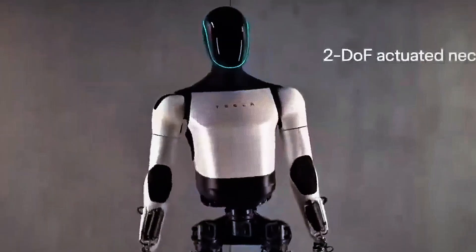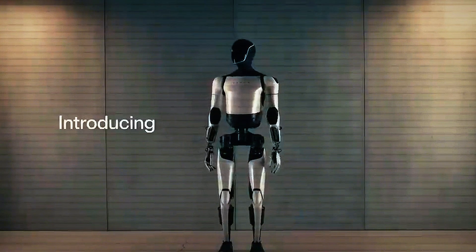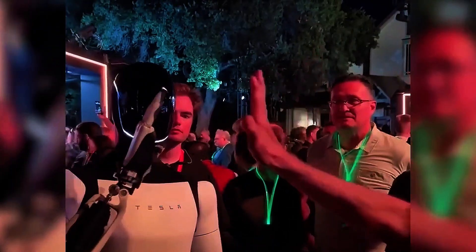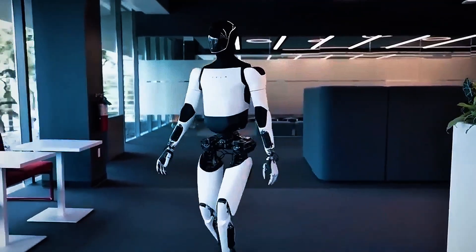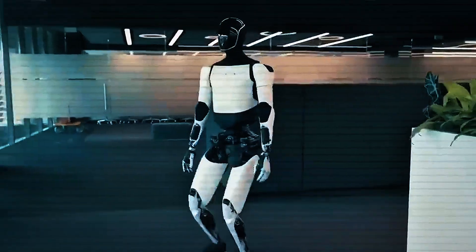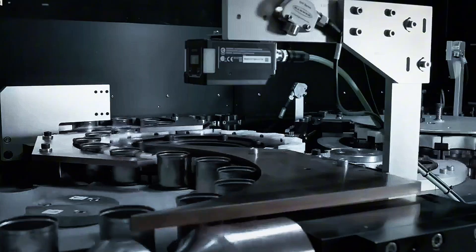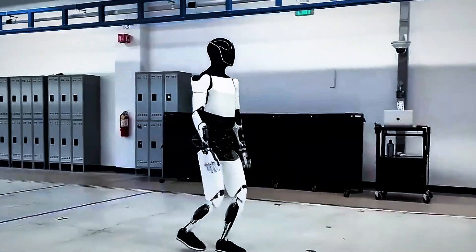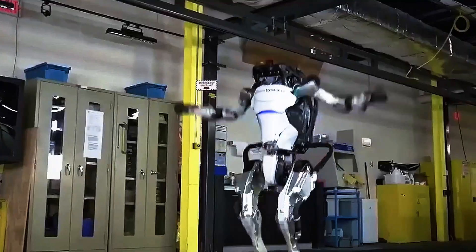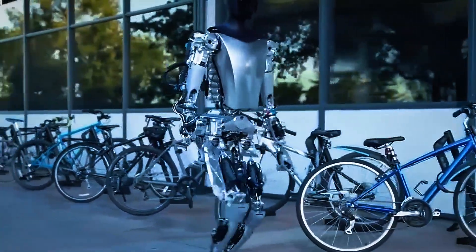Tesla Bot Gen 3 has very real, very immediate applications. Tesla has already begun deploying early versions of the bot within their own factories. Gen 3 is currently assisting in part sorting, materials handling, and repetitive assembly line tasks, reducing human strain and increasing efficiency. But the applications go far beyond factories. Imagine Tesla Bots in elder care, retail, security, logistics, and agriculture. A single Gen 3 unit could replace dozens of routine jobs or assist human workers to become vastly more productive.